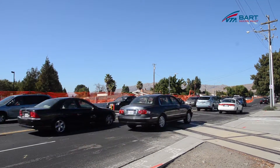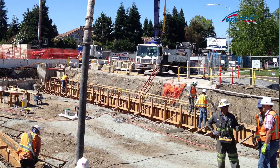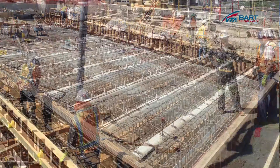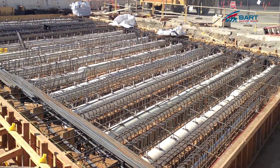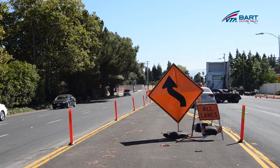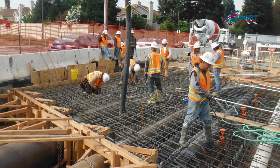What can commuters expect over the next few months? Currently we've completed about 90% of the first stage of construction. The bridge will be built in two stages. By mid to late August we will shift traffic from the south to the north in order to complete the second phase of construction.